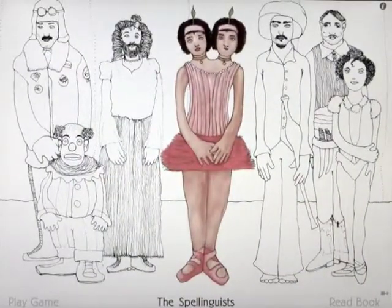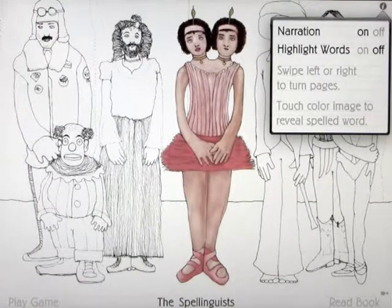The Spilinguists. This app is called The Spilinguists, and it's actually really nicely put together. There are two parts to this: play the game and read the book. We'll start off by looking at the options.